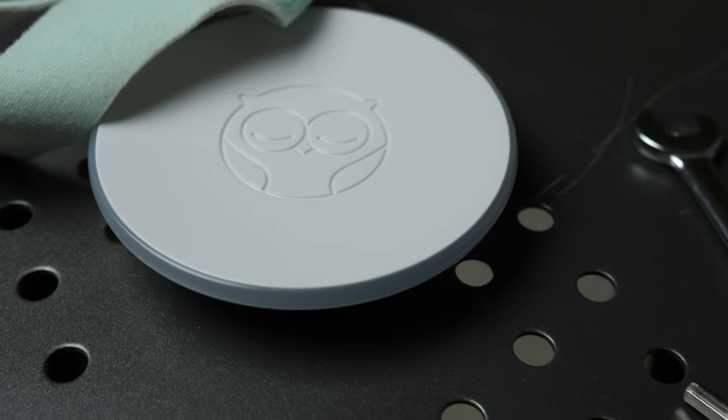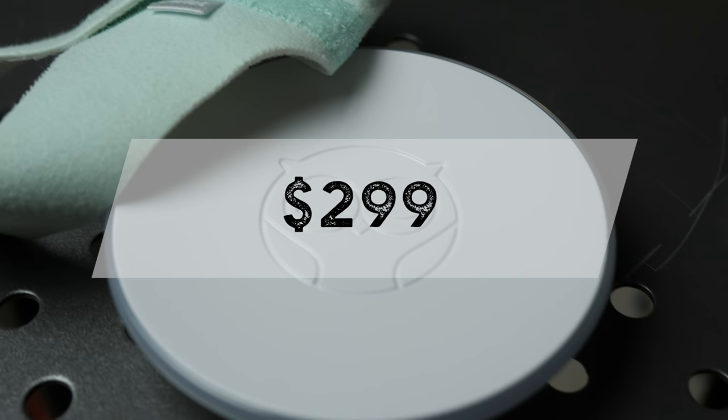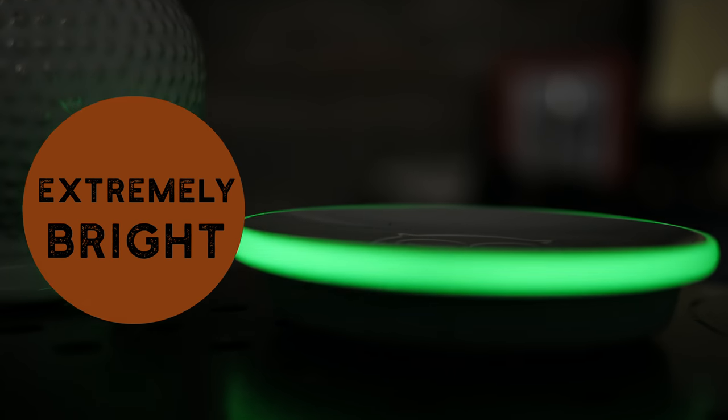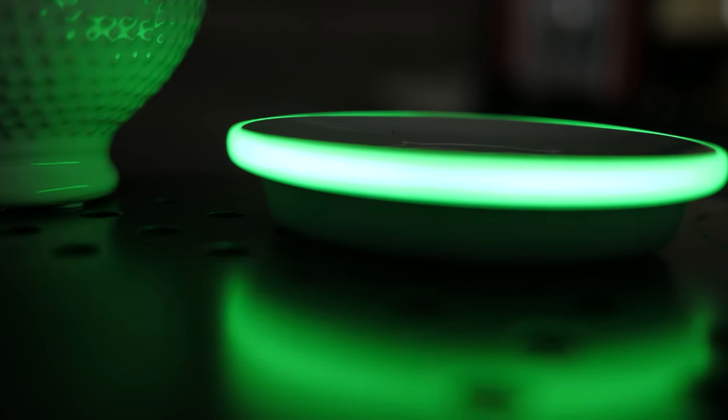First, it's pricey. The base station and sock start at $299 and if you add on the Owlet Cam, that's an additional $100, bringing it up to $399 for the whole kit. The second issue is that the green 'everything is okay' light I mentioned earlier is pretty bright, so go ahead and grab one of those eye masks — you're gonna be fine.